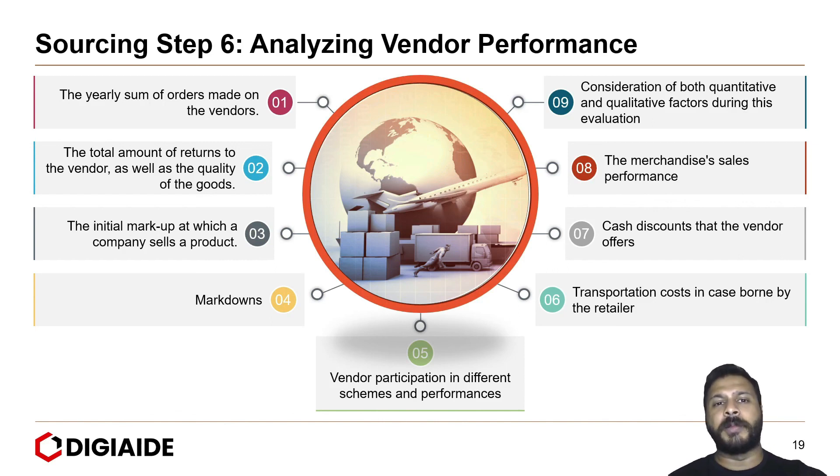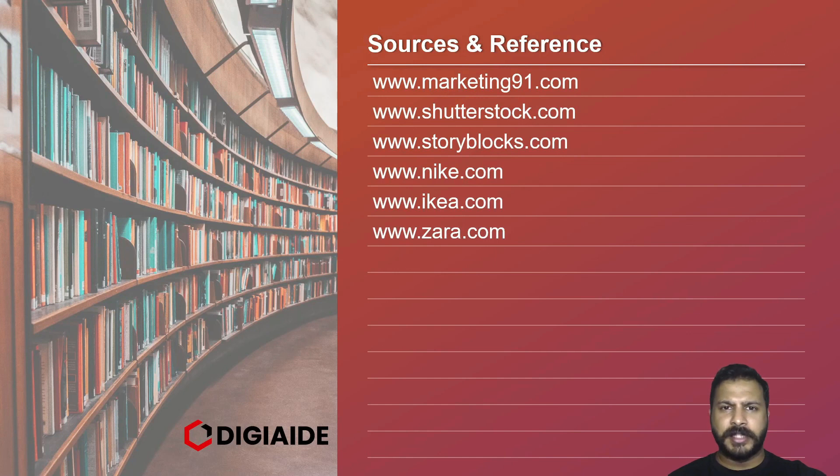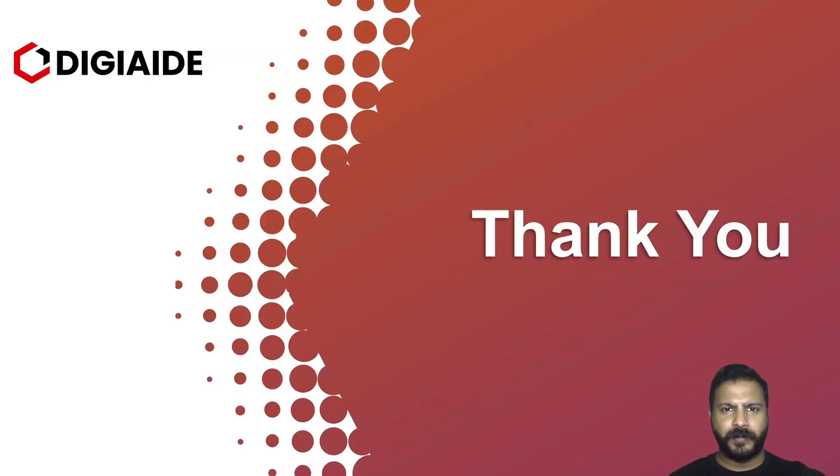So that's it folks — this brings an end to the topic on sourcing of products. These are the list of sources and links referred to for our content in the video. Thank you and stay tuned for more videos. Adios.